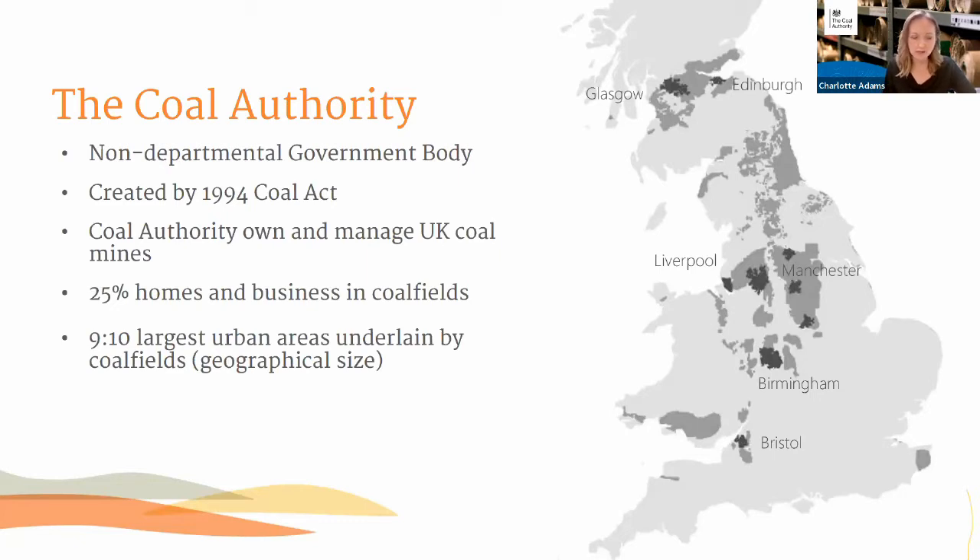As John has already mentioned, there's a really good overlap between where there's heat demand and where there's coalfields. It's not surprising because so many of our towns and cities were built on the strength of the coal resources that lay beneath them.